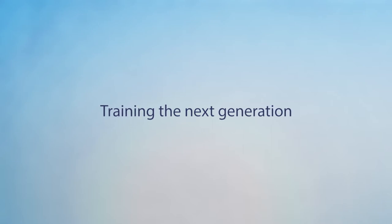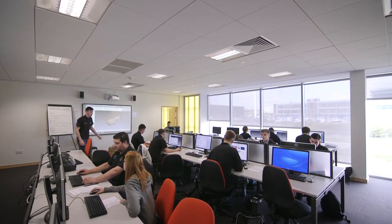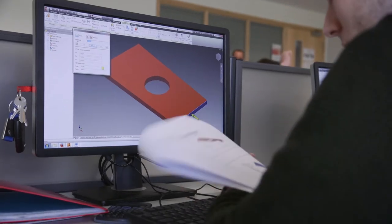The apprenticeships that we deliver don't only have an impact on the individuals that come on the programs — it's also the employers and ultimately the local economy and the Sheffield City region. We're delivering high-quality apprenticeships so these individuals can go back into their organisations after a 25 or 33 week program and make an impact from day one.